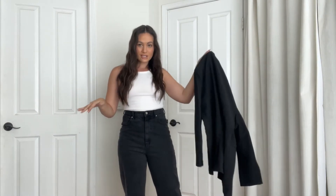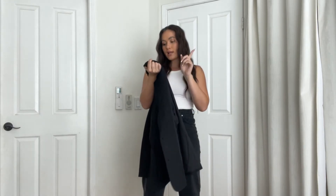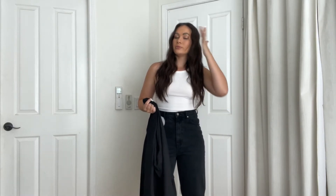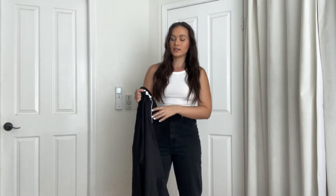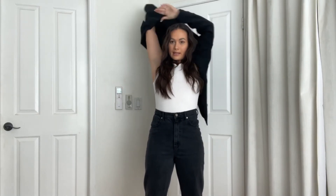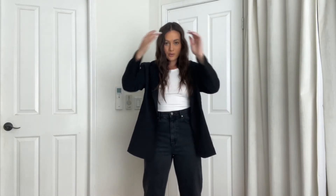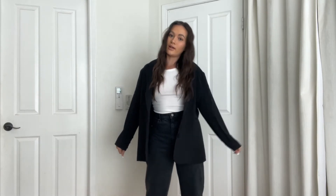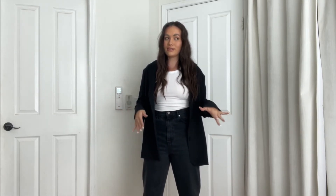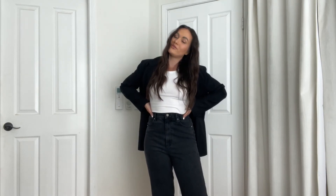I wanted to make sure I gave this blazer all the love she deserves. I sized up — I got a US 8, but I probably could have gotten a 10. If I got another one I would get a bigger one because I like bigger. It does come in black and white. This is what it looks like on — really freaking cute. I would love if it was just a little bigger, so next time I'm definitely going to size up to a US 10 or 12 because we just love a big oversized blazer look. She's cute — perfect for fall.